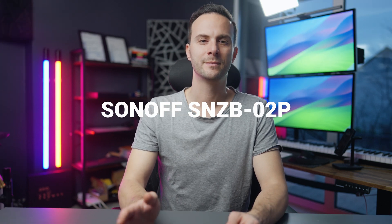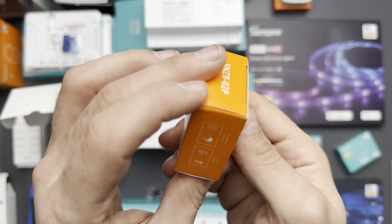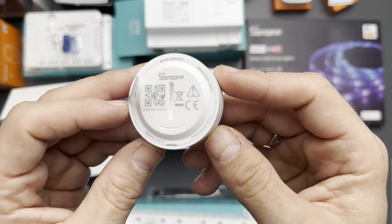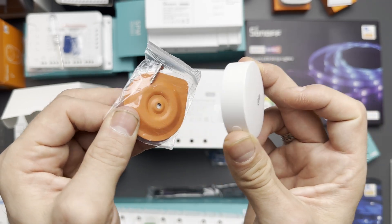The Sonoff SNZB-02P supports Zigbee hubs using the Zigbee 3.0 protocol, as well as all other Sonoff hubs and bridges. It claims a 4-year battery life, and it only costs $11.